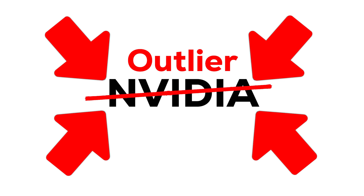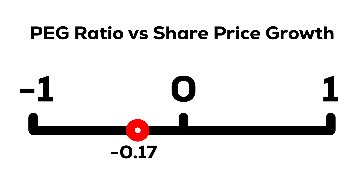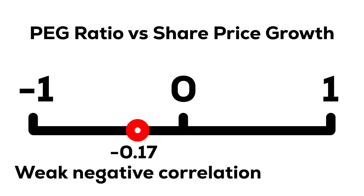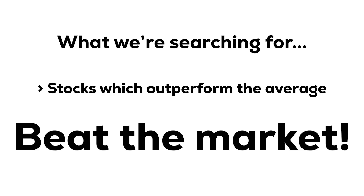So if we take Nvidia out of the correlation calculation, our coefficient turns from 0.003 to minus 0.17, which basically indicates a weak relationship between a low PEG ratio and share price growth over those following five years. Which is interesting, but it doesn't really give us actionable information. Because realistically, what we're all searching for is stocks which outperform the average — we don't just want share price growth, we want to beat the market.